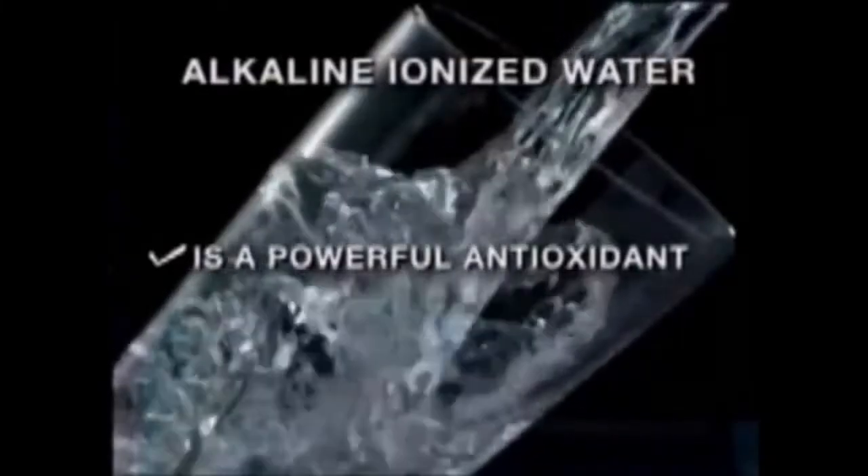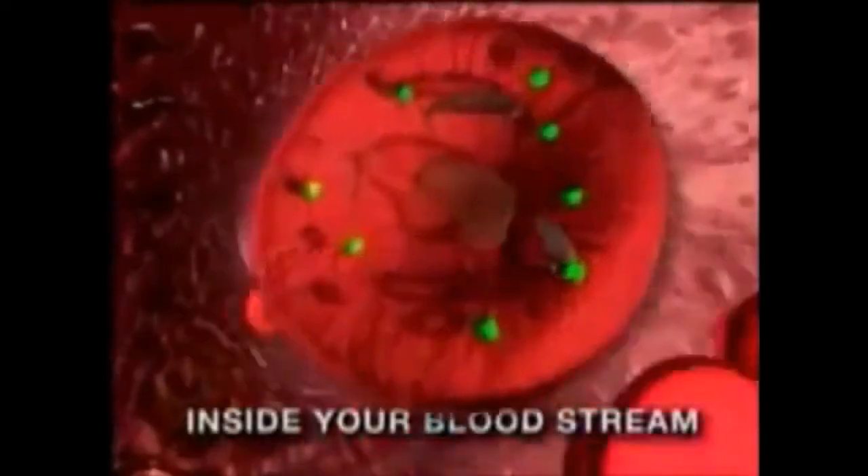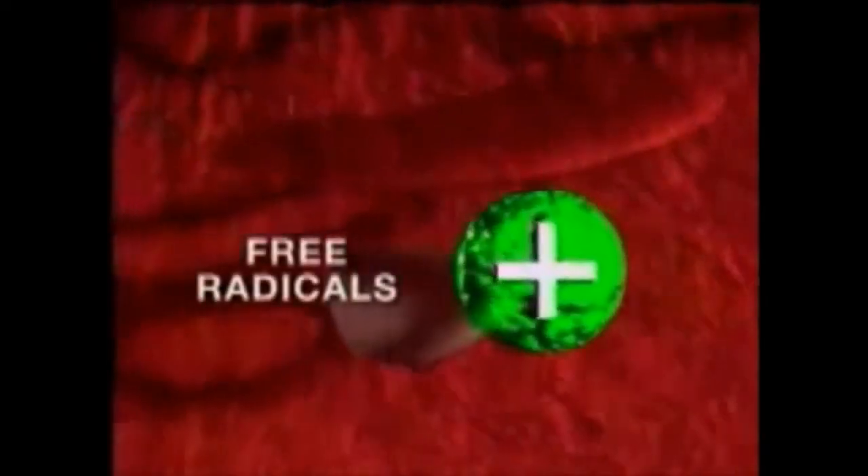Alkaline ionized water has been found to be good for the liver, kidneys, eyes, lungs, brain, gut, and teeth, just to name a few.